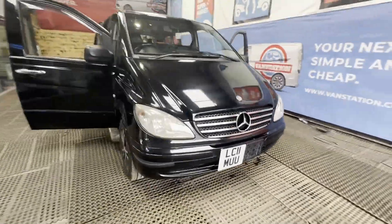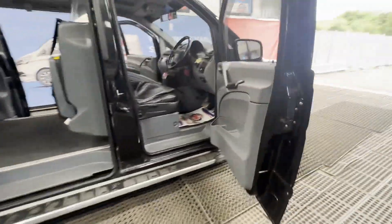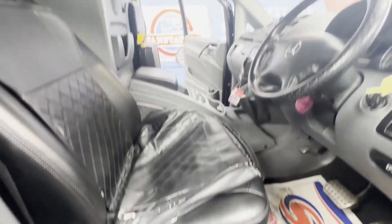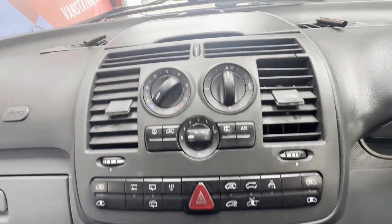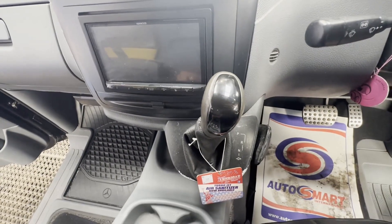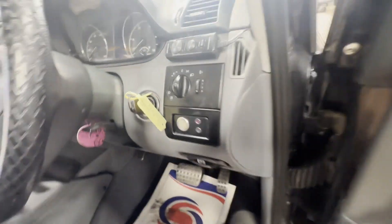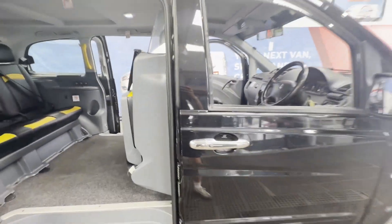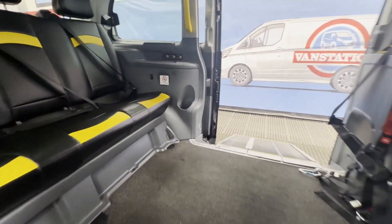Model: 2011 Mercedes Vito 116 CDI short wheelbase compact sport minibus crew cab automatic, Starstruck body, black MPV. Mileage: 329,689. Engine: 2148cc 2.2 CDI 111. Transmission: front wheel drive.